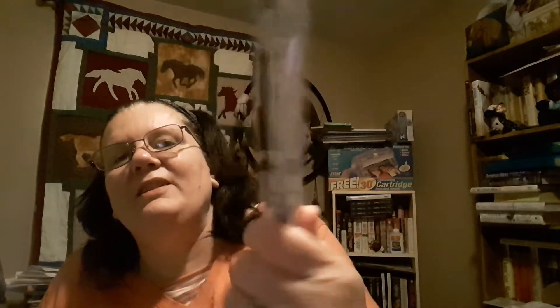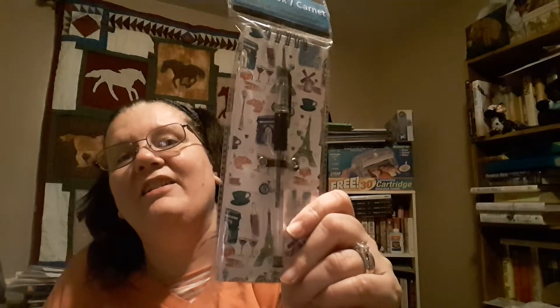And I got this cute little notebook — I absolutely love this, it's like Paris-themed. So this is the first bag, everything back in here. There is more yet to come, plus I got to get my food back in the freezer. I'm going to make room so you guys can see the rest of this.